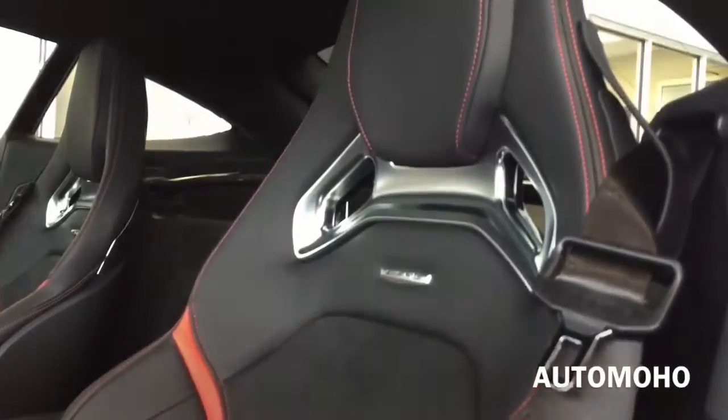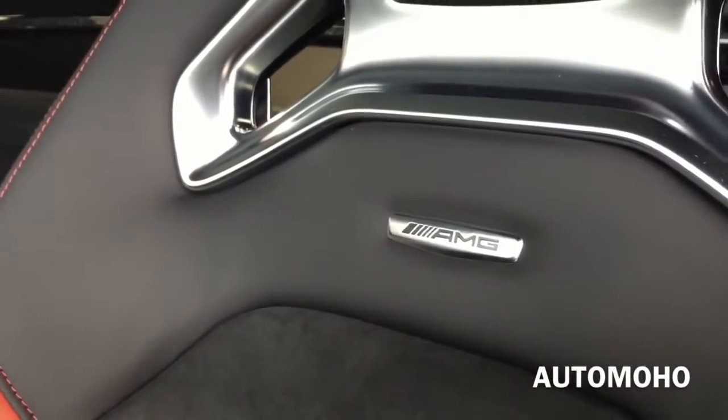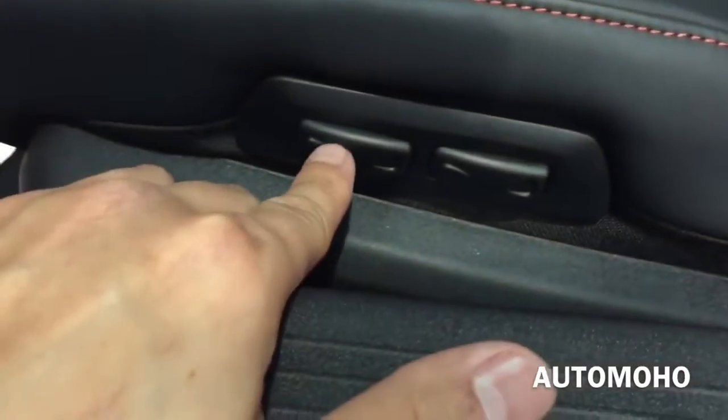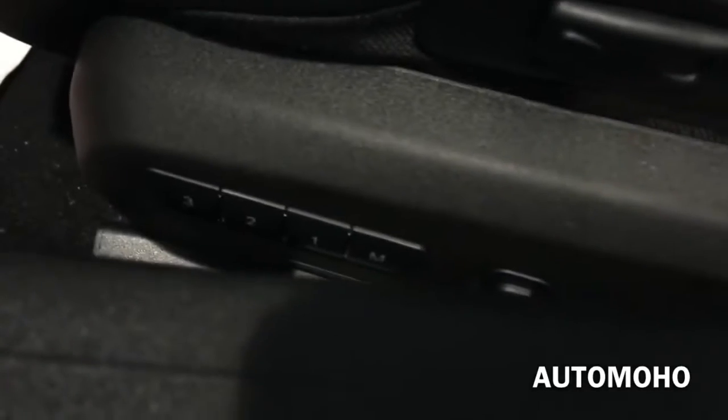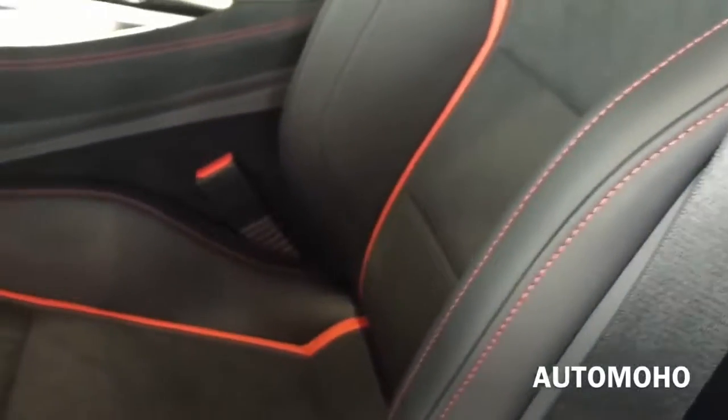Here's a closer look at the AMG sport seat. It is wrapped in leather with Alcantara insert in the middle, AMG badge on the backrest, and red contrast stitching throughout the seat. Both front seats feature multi-adjustable power seats with 3-position memory. The driver seat stores 3 positions for steering wheel, seat, and outside mirror. Both front seats also feature 3-stage heated seats.